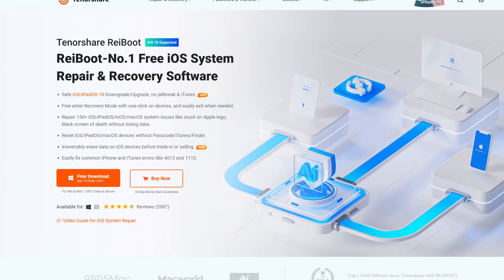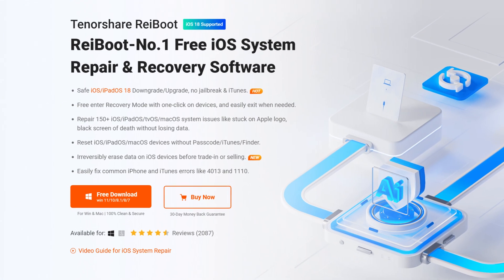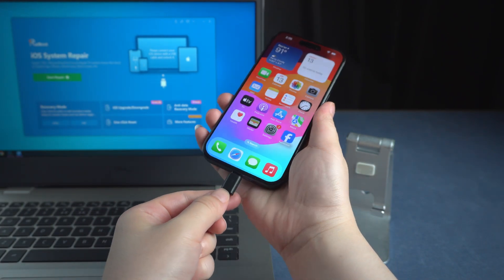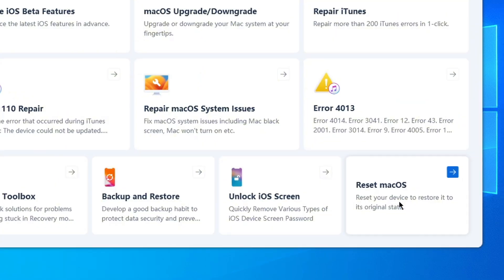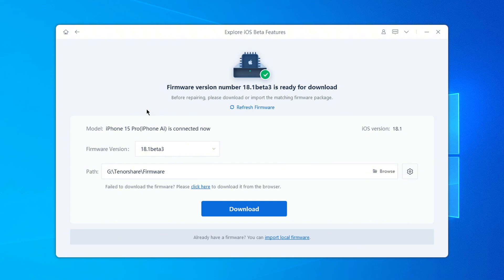The last method you can try is to use RayBoot to repair your iOS system. This method is safe and won't result in loss of your data. I will put the download link of RayBoot in the description. To use RayBoot, connect your iPhone to your computer using a USB cable, then open RayBoot and click on More Features. We have Explore iOS beta features here — click on it, and we will see firmware version 18.1 Beta 3. Click on download and it will start to repair. It's very powerful.